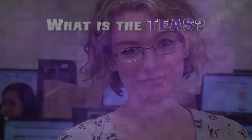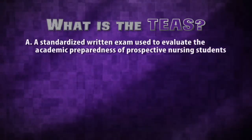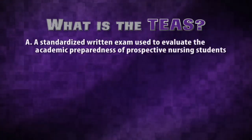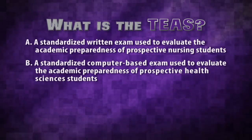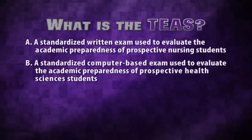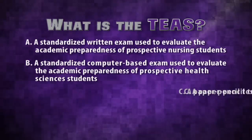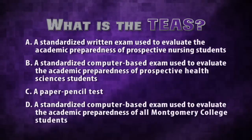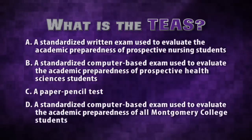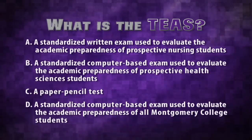I hope you're paying attention because it's quiz time. What is the TEAS? Is it A, a standardized written exam used to evaluate the academic preparedness of prospective nursing students? B, a standardized computer-based exam used to evaluate the academic preparedness of prospective health sciences students? C, a paper-pencil test? Or D, a standardized computer-based exam used to evaluate the academic preparedness of all Montgomery College students?